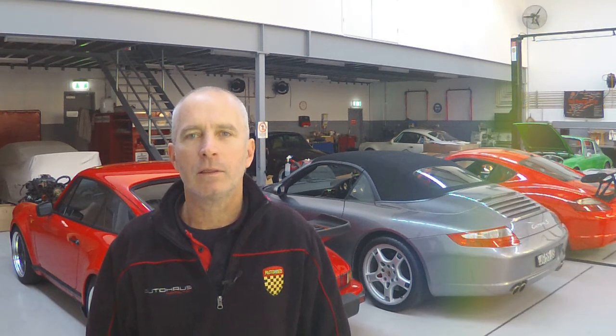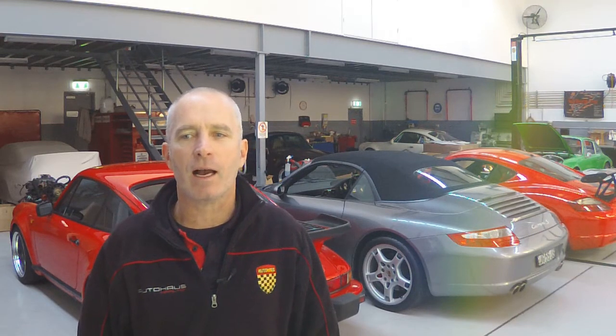Number seven: 1980s 911s had switchgear that looked very similar to contemporary VW Golf switchgear and appeared to have been ergonomically placed throughout the cabin by Stevie Wonder. Number eight: towards the end of the 3.2 Carrera's production, Porsche added engine undertrays in an effort to civilize the cars by containing engine noise, which they did. And along with the engine noise, they also contained engine heat, which led to late 3.2s, 964s, and 993s cooking valve guides.